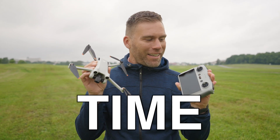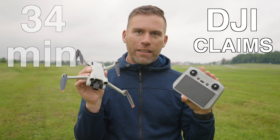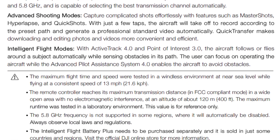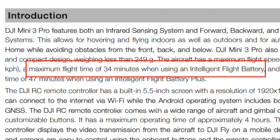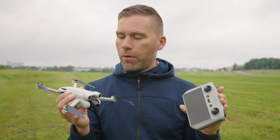Today it's time for the real-life flight time test to see if the 34 minutes that DJI claims is actually correct. They say that they have flown at a constant speed of 21.6 kilometers per hour to reach the maximum flight time. So how long can we fly if we fly at 21.6 kilometers per hour?